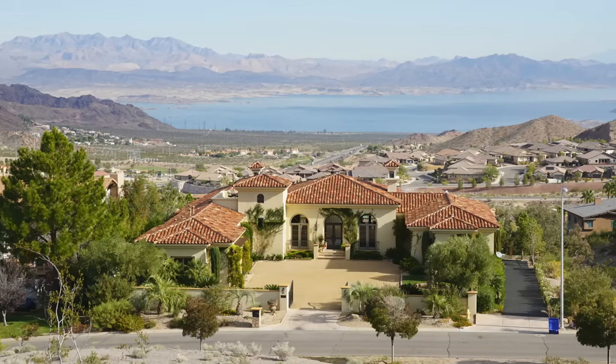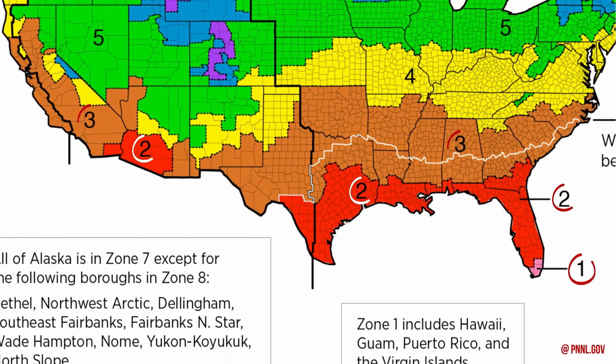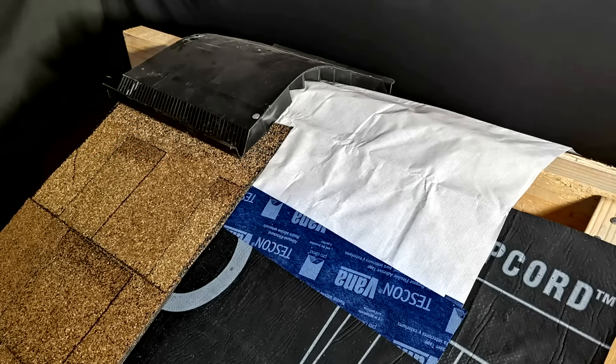However, there is one other strategy that you can use if you are in a warm climate — specifically IECC climate zones one, two, and three — to build an extremely affordable unvented roof assembly for your conditioned attic without compromising long-term durability. This is a vapor diffusion port.